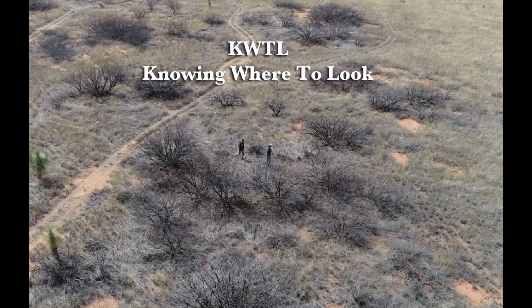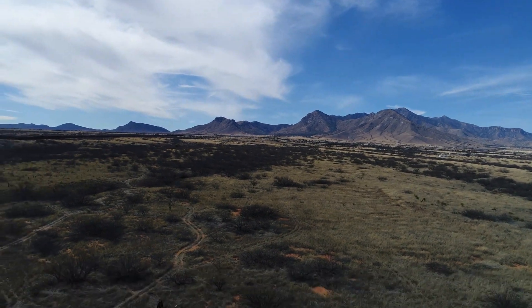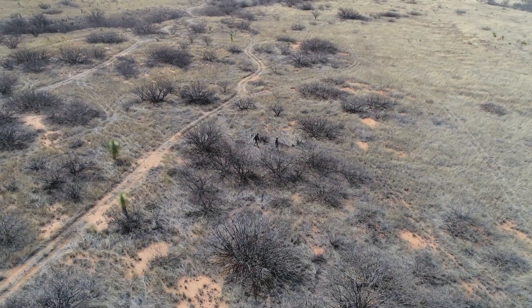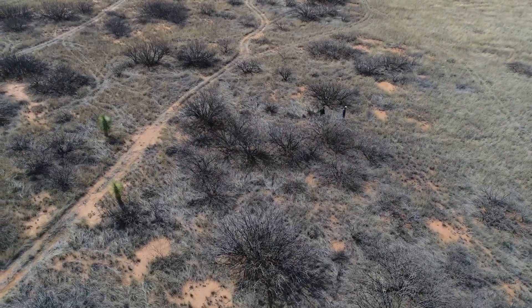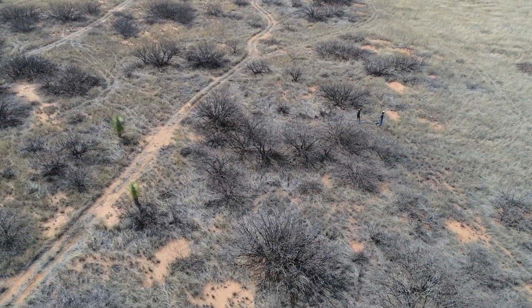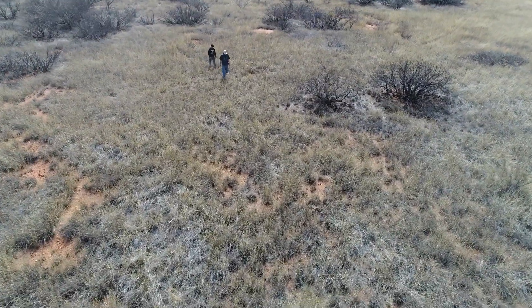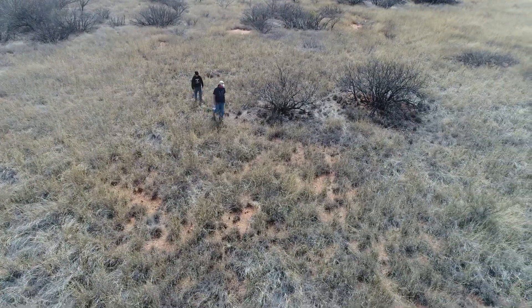Border protection resources such as drones, camera towers, and agents on foot are of little value unless they know where to look. Sidearm can direct the drone to an area where the item of interest can be spotted. Agents can take command and track the subject for up to 20 minutes. Advances such as facial recognition can increase security for those on the ground.